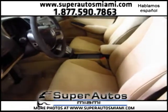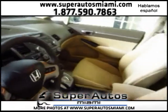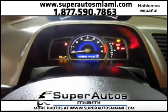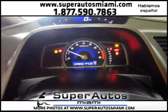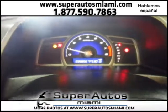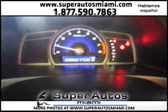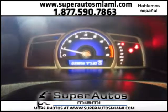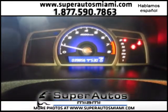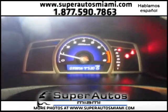It has only 39,000 miles — very low mileage. Let's turn it on. As you can see, there are no check engine lights, there are no warning lights, and as you can see, we have exactly 39,856 miles.